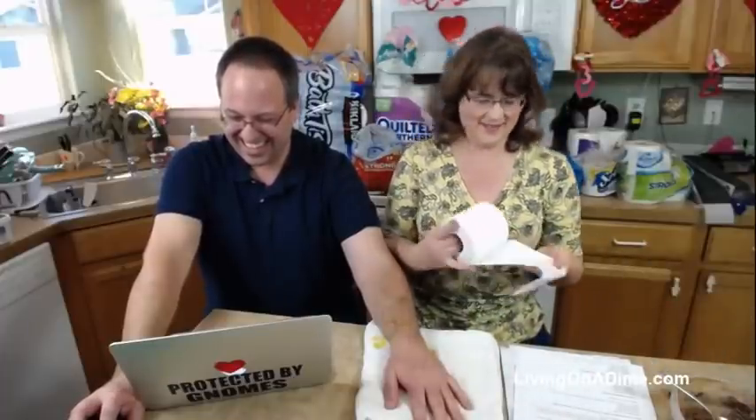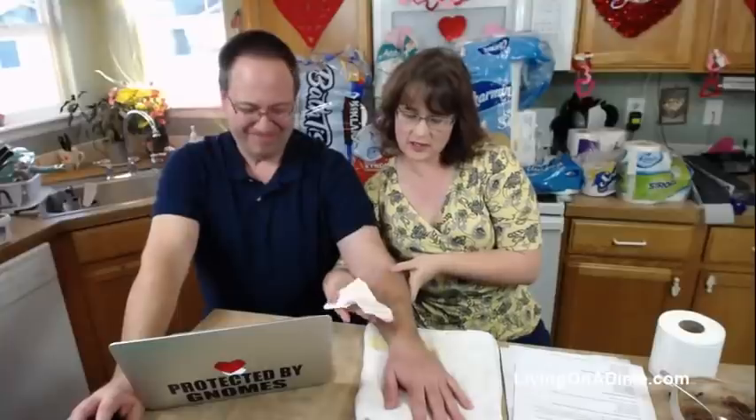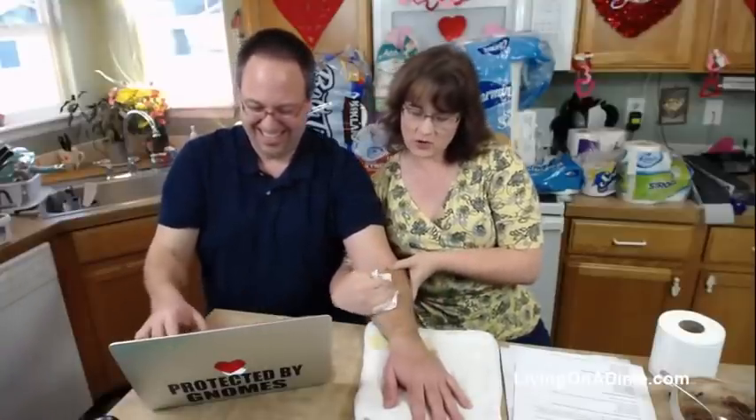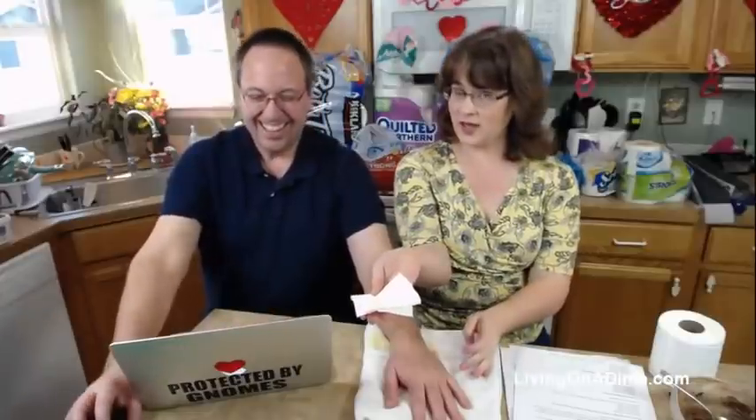Now for the potty part. Military fold, Greg says. Hold your toilet paper, fold it around — nicely in thirds. For the potty part, we just gently wipe. If you need a second cleansing, just fold it over and you're done.